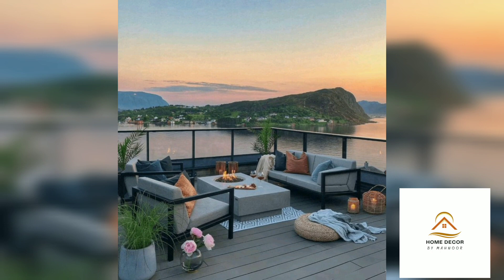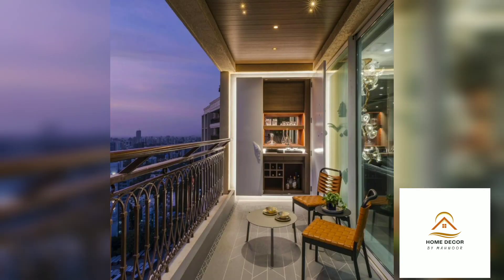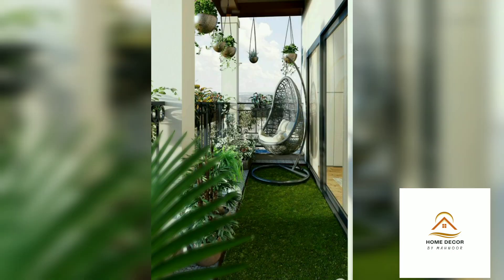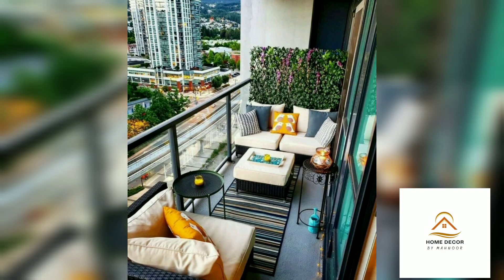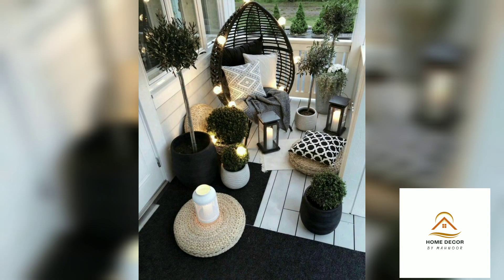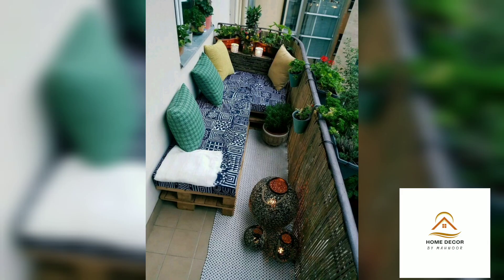You can hang some lighting there as well. For the most important thing — a small table — you can add one to your balcony. All you need to enjoy your morning coffee on your balcony is a cafe table and a chair. Choose one that folds up easily so you can store it inside when necessary.